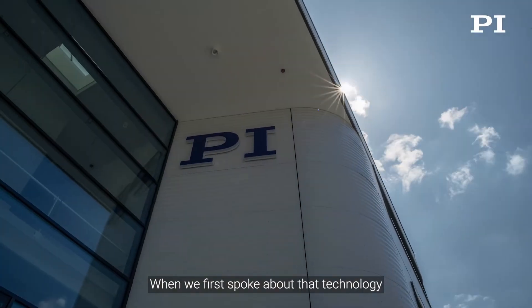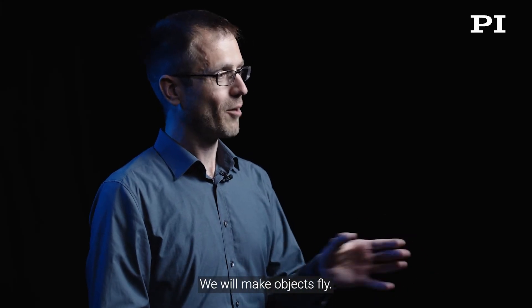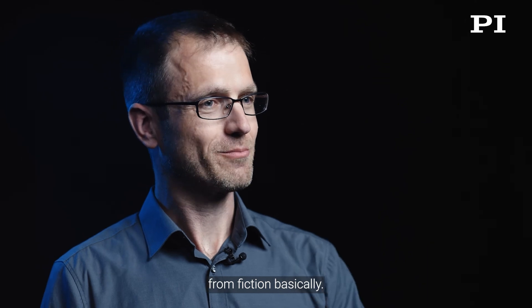When we first spoke about that technology and the development, my first thoughts were, how cool is that? We will make objects fly. You know those things only from fiction, basically.